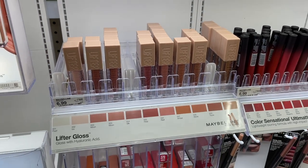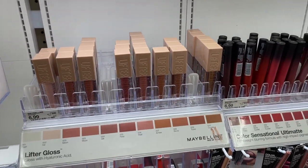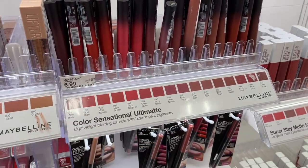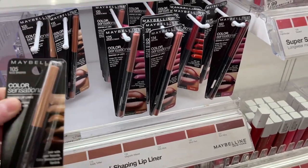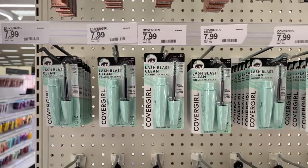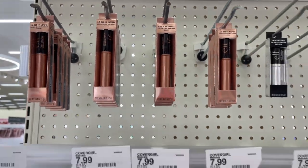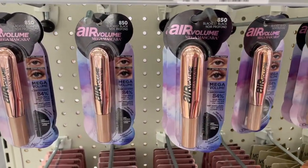Here is the Lifter Lip Gloss I'm always talking about — I love it, I have three of them, highly recommend, and that's what I was wearing today. I want to try this Maybelline lip color eventually. This is my favorite lip liner — I usually get the color Nude Whisper, and if you're kind of my skin tone, this is like the perfect lip liner for you. CoverGirl — are these new products too? We have the L'Oreal Air Volume Mega Mascara and the CoverGirl Lash Blast Clean mascara.